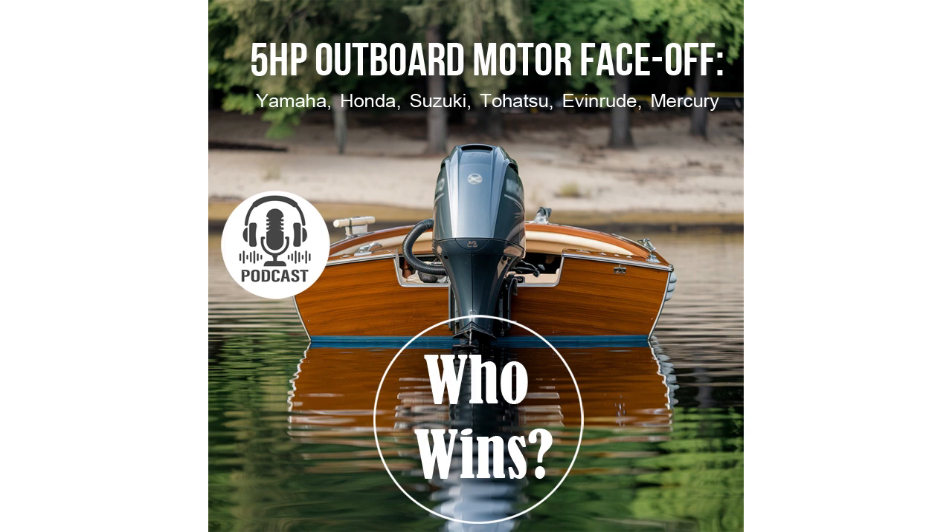Sounds interesting. What about weight? We all know that extra weight on a boat can be a real issue. You're right. Weight is a critical parameter, especially when it comes to portable motors. For instance, the Suzuki DF5 and Tohatsu MFS5 have the advantage here — they're slightly lighter than their competitors. This makes the motor easier to transport and install.